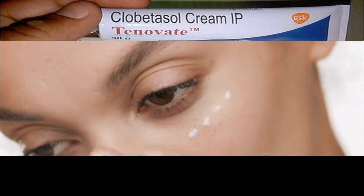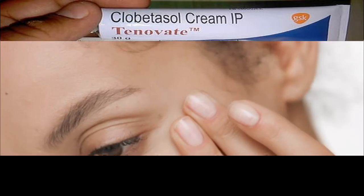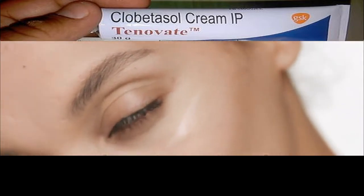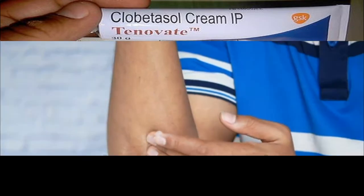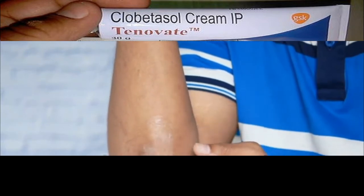Is clobetasol a strong steroid? This medication is used to treat a variety of skin conditions, such as eczema, psoriasis, dermatitis, allergies, and rash. Clobetasol reduces the swelling, itching, and redness that can occur in these types of conditions.